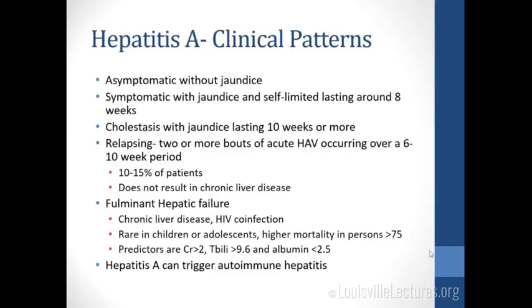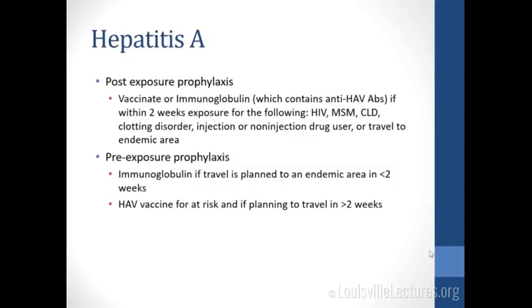An important thing to remember is that hepatitis A can actually trigger autoimmune hepatitis — this will probably show up on your boards. For post-exposure prophylaxis you can either vaccinate or give immunoglobulin. Immunoglobulin is pooled and will contain anti-hepatitis A antibodies; you give it within two weeks of exposure for HIV positive patients, men who have sex with men, those with chronic liver disease or clotting disorder, injection or non-injection drug users, or travelers to endemic areas. For pre-exposure prophylaxis — high yield for boards — if someone is traveling to an endemic area in less than two weeks, give immunoglobulin; if more than two weeks out, give vaccination.